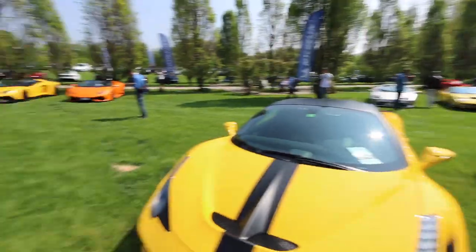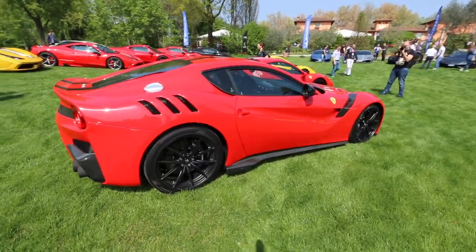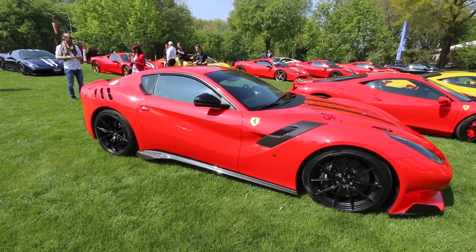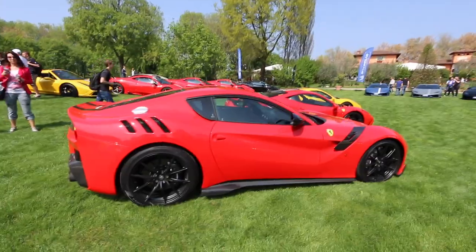And then we're going to kick number four off right over here with the TDF — the successor to the 599 GTO, which is beautiful. I personally wouldn't get it in red, but it's my fourth favorite car for sure. Sorry for the shakiness guys, it's hard to hold this camera steady, but this car is stunning.